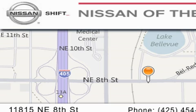We want you to feel that when you do business with Nissan of the Eastside, life gets better. Please call today to schedule a test drive: 425-454-7520.